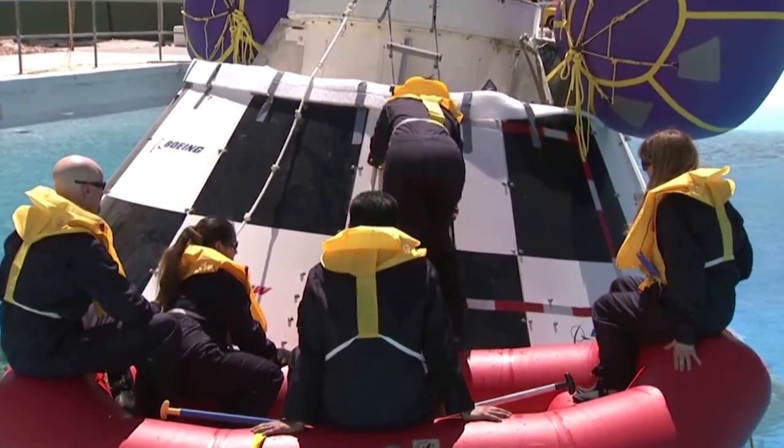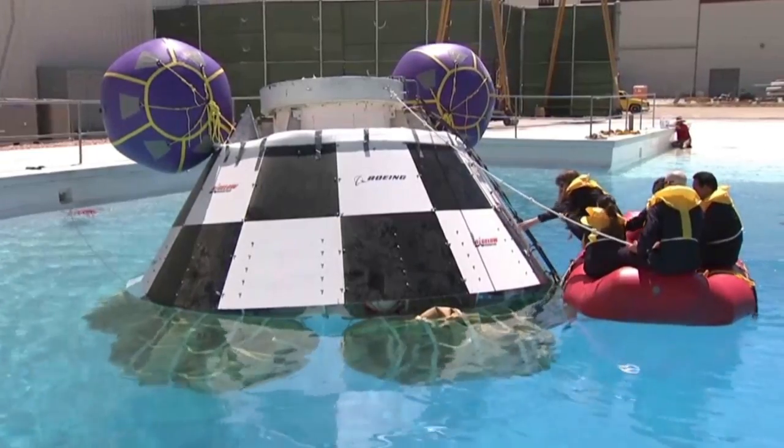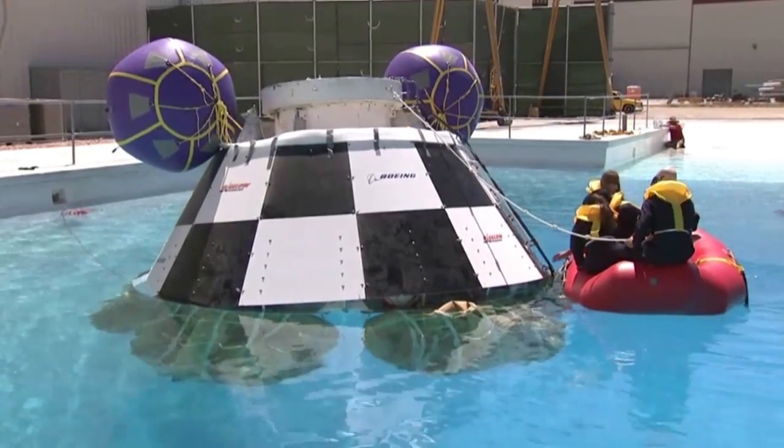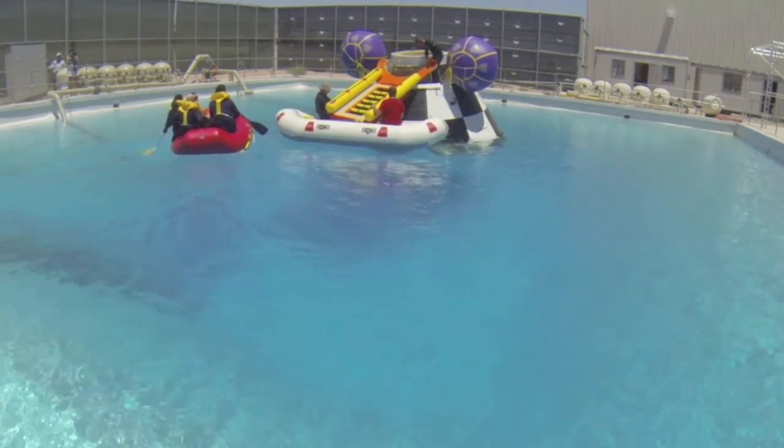The testing took place at a Bigelow Aerospace facility near Las Vegas and builds on activities that began last year. The evaluations provided engineers with significant insight into their designs and expectations.